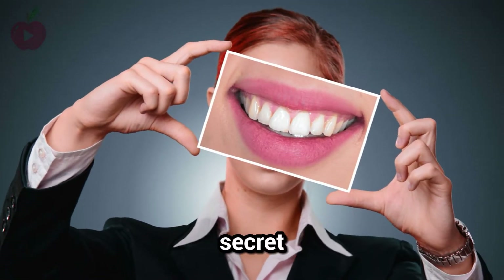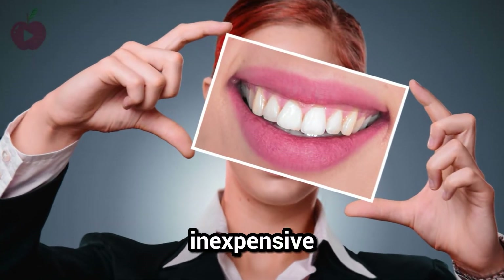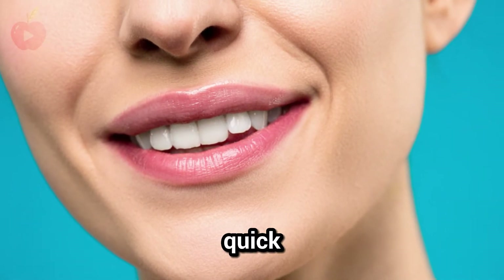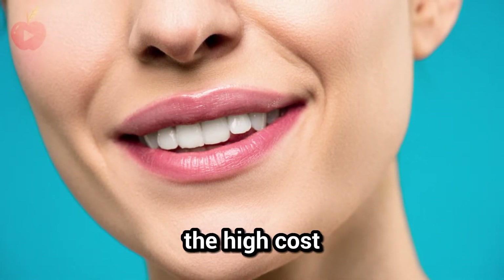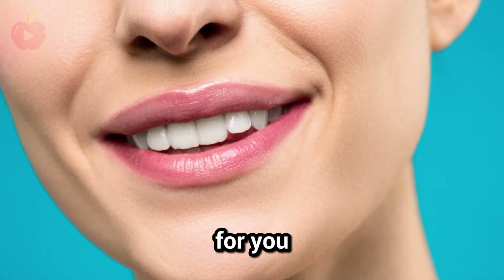The Japanese have a surprising secret to whiter teeth that is not only fast and easy, but also inexpensive. If you are looking for a quick and easy way to have whiter teeth without the high cost of professional whitening treatments, the Japanese have an answer for you.